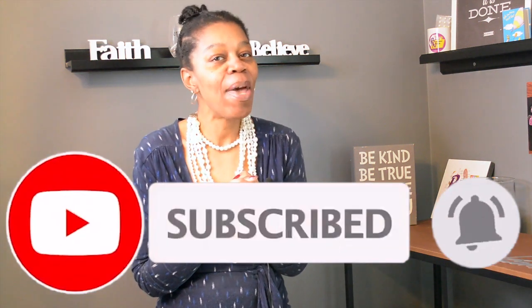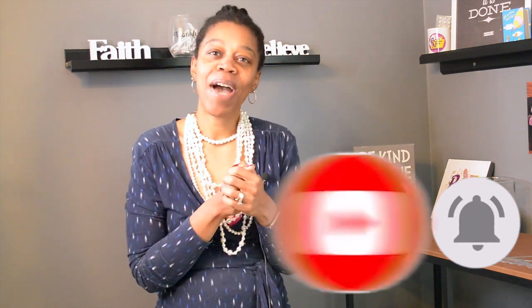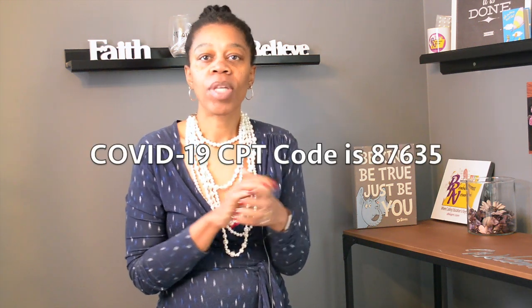Don't forget to hit the bell for notifications of my weekly videos. A new CPT procedure code has been created for COVID-19 laboratory testing. It is CPT code 87635. The code description states: infectious agent detection by nucleic acid, DNA or RNA, severe acute respiratory syndrome coronavirus, COVID-19, amplified probe technique. You may report this code for encounters starting March 13th, 2020.